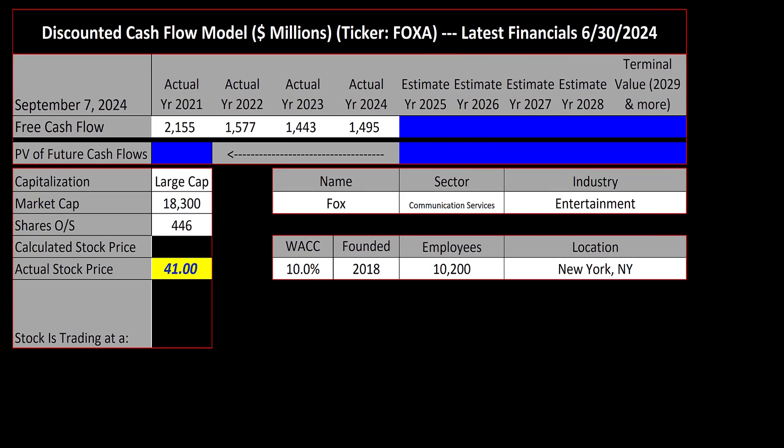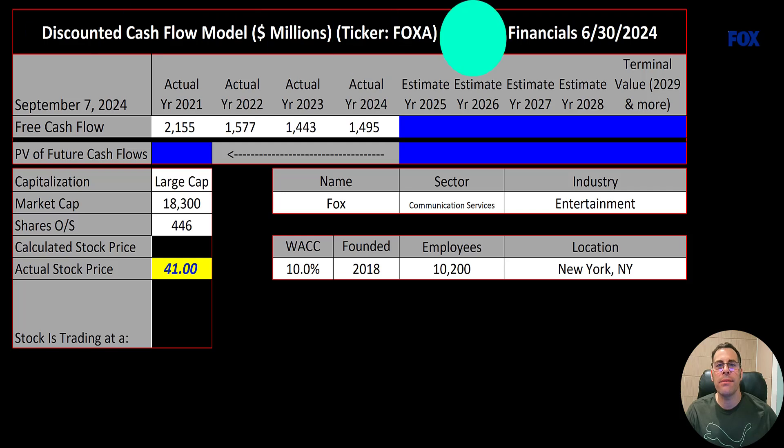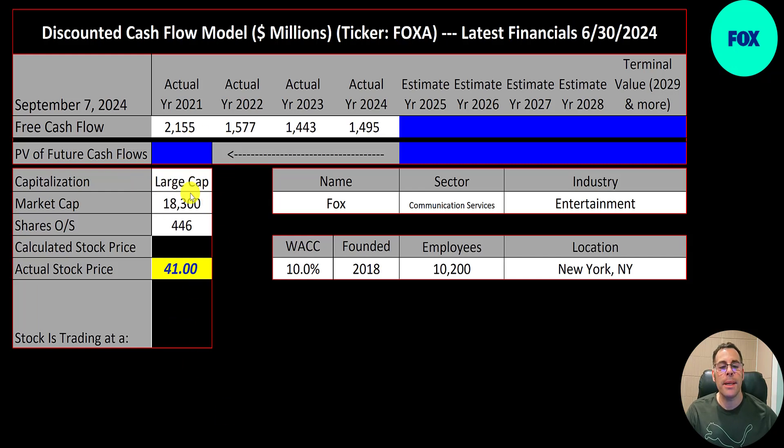Welcome to my channel, I'm Scott. In this video I'm going to walk you through the process of valuing Fox's stock by analyzing their financial statements and dissecting their financial ratios so we can determine if it's a buy or sell. Let's get started with the model. This is a large cap company with an 18 billion market cap, trading at $41 a share.